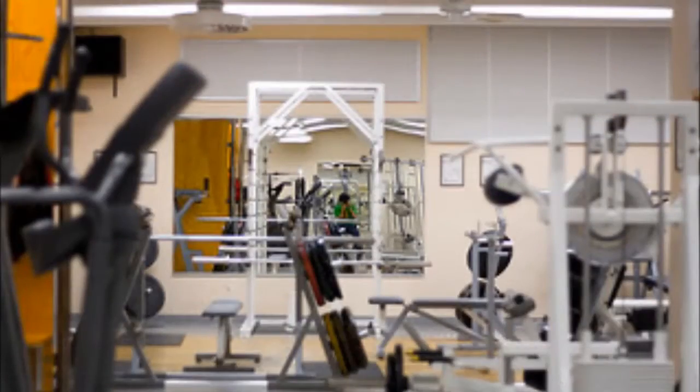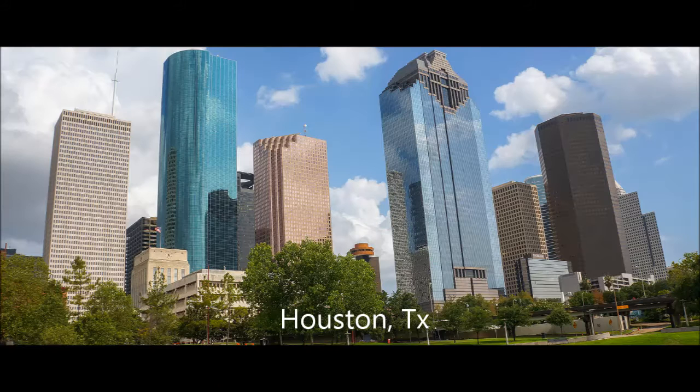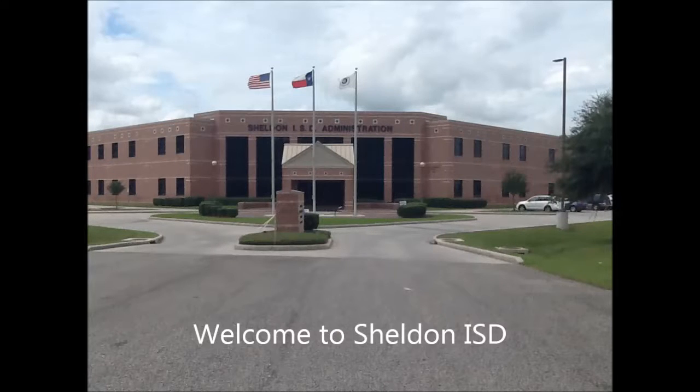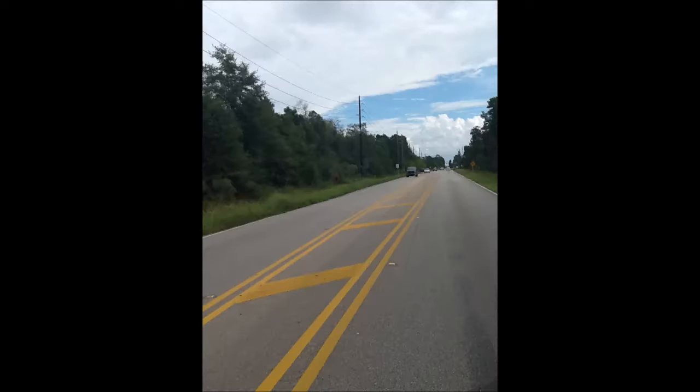It was very important to us to make sure we promoted movement throughout our entire design. Not only did we want to promote movement and physical education with our students, but also with our community. Our community is located in Northeast Houston. We cover a 50 square mile area. Unfortunately, most of our community members do not have access to a gym, trails, and other areas for physical activities.